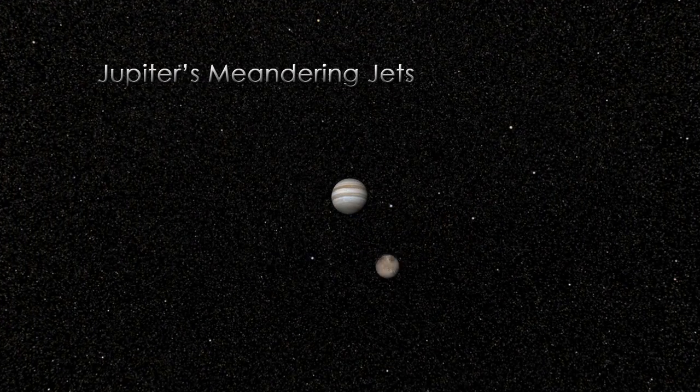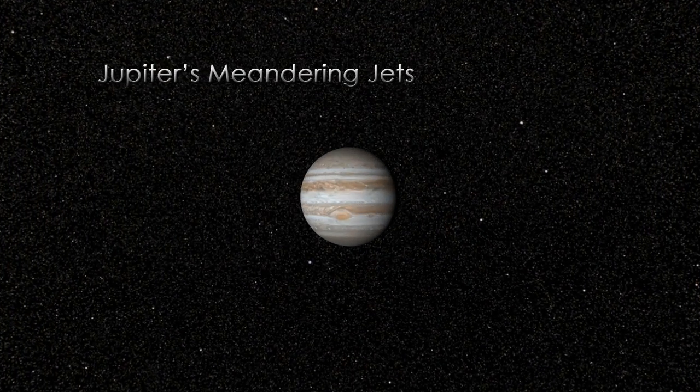My name is Amy Simon Miller, and I study the atmospheres of the Jovian planets. Weather on Jupiter is confined to a rather thin layer, kind of high up in the atmosphere, so the tops of the clouds are what we're seeing when we look at Jupiter.